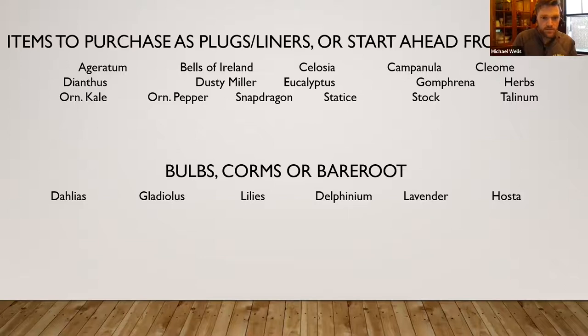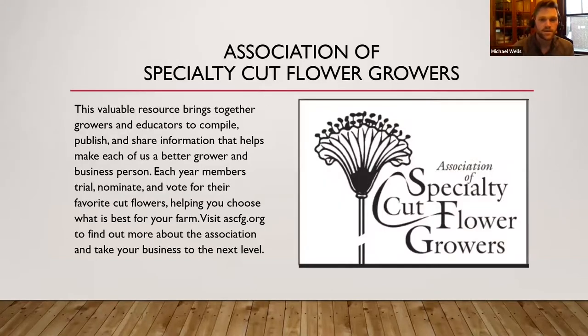There are also bare roots in the industry — many perennials are available as bare root items. Instead of coming in a pot, you just get a root — they look dead when they arrive, but as long as you work the soil really well and get good soil contact with loose soil, you can have great results. Delphiniums, lavender, and hosta are the three I have the most experience with and sold the most through our bare root suppliers.